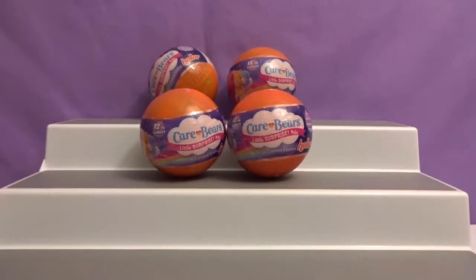Hey everyone, welcome to Awesome Toy Reviews. I'm Daniel. And I'm Krystal. And today we will be opening Care Bears Little Surprise Pets by American Greetings.